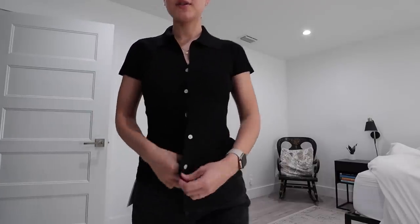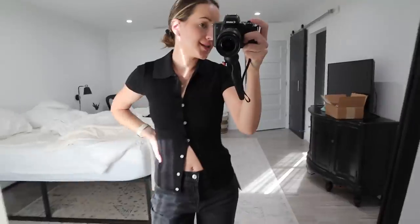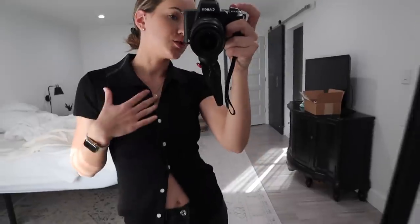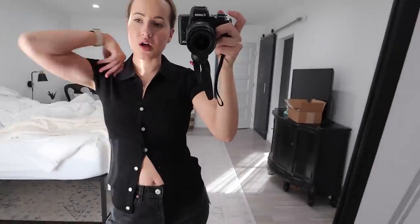Next up we have this little collared button-down. You can obviously button it down all the way or leave it open. This is super cute — I would totally wear this if I was still working at my dad's office. It's such a cute little work shirt, a little business casual. It's also ribbed and it's a really soft, luxurious material.